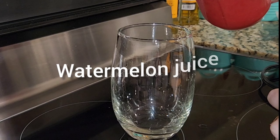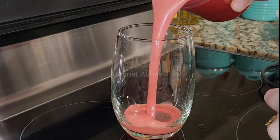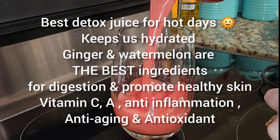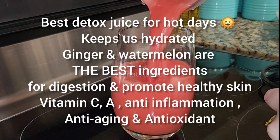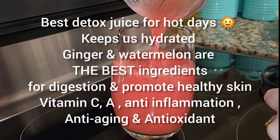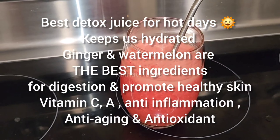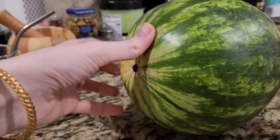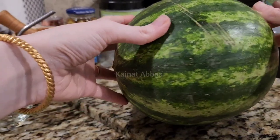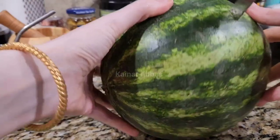From 8 to 8:30 AM was my morning drink time and I had watermelon juice. This recipe is called detox juice and it's also a beauty drink. This is the best detox juice for hot summer days — it keeps us hydrated. I added ginger with watermelon, and these are the best ingredients for digestion and to promote healthy skin because it has vitamin C, vitamin A, and it's anti-inflammatory. I used only two cups of watermelon pulp — it was yummy and delicious.